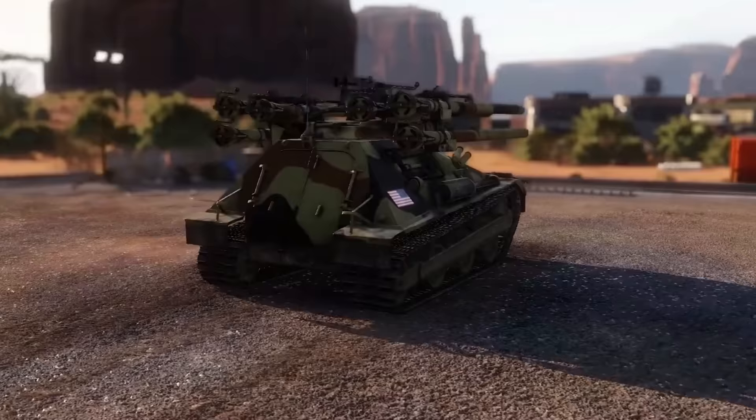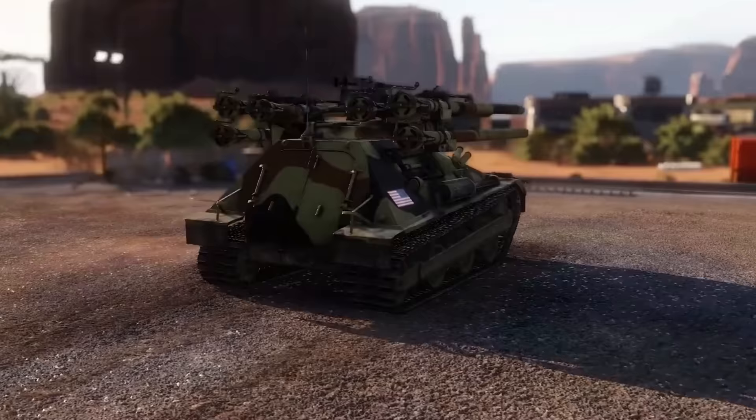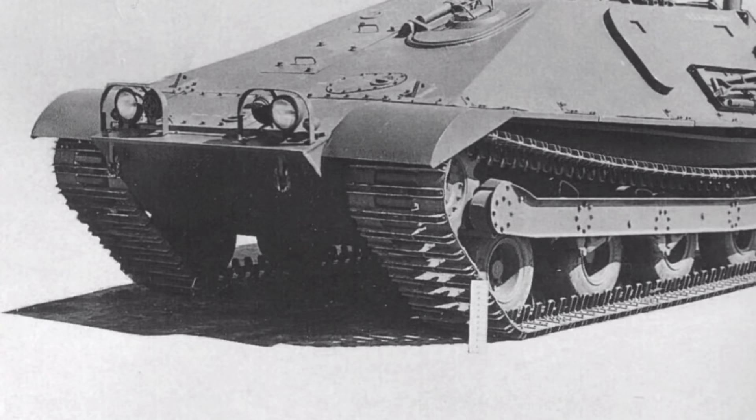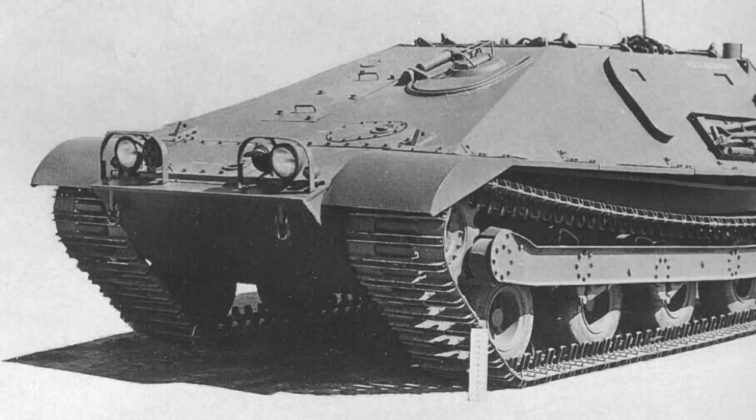The original Ontos was developed as an alternative to the M56 Scorpion, which was an airborne self-propelled gun. In the late 1940s and early 1950s, the U.S. military recognized the need for a light, mobile tank killer that could traverse even rough terrain to ambush the enemy, as well as be deployed via parachute drops from a cargo plane, arriving on the ground practically combat-ready. The ability to engage armored targets was deemed critical for U.S. airborne forces to fight off inevitable tank counter-attacks.